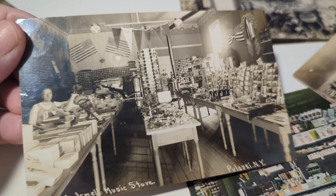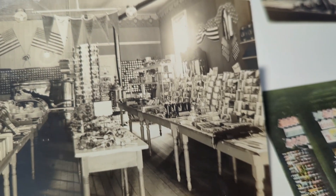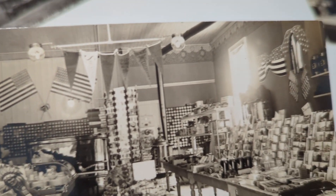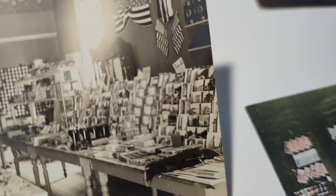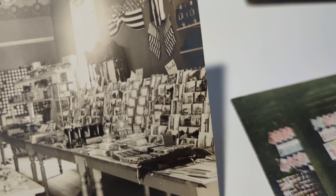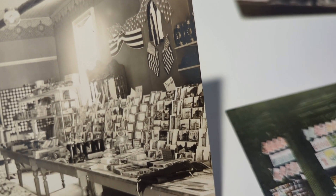Over here there's a beautiful store interior — a music store in upstate New York in a town called Pulaski, New York. You've got all kinds of music-related stuff; those are old piano rolls on the wall. But to the right-hand side, these are racks and racks of vintage postcards — back then they weren't vintage, but today we would consider them vintage postcards. The really neat thing is there's a tiny little sign up there at the top that says 'three for five cents.'